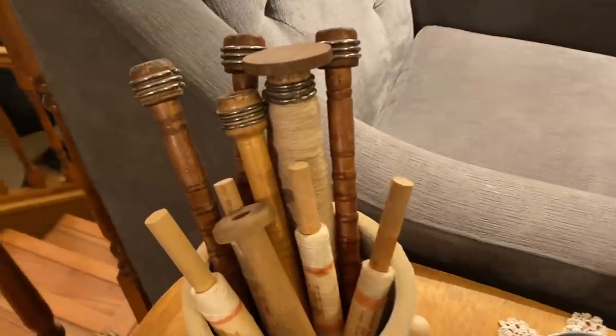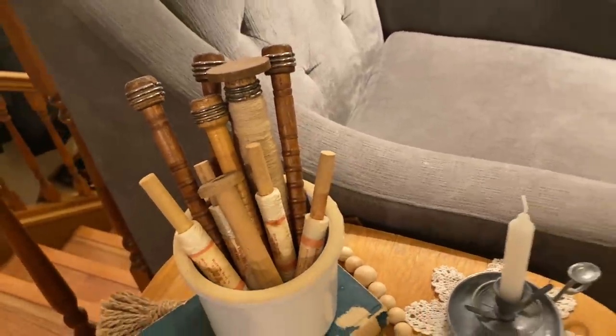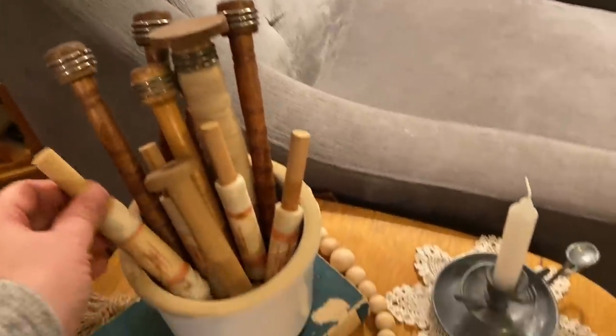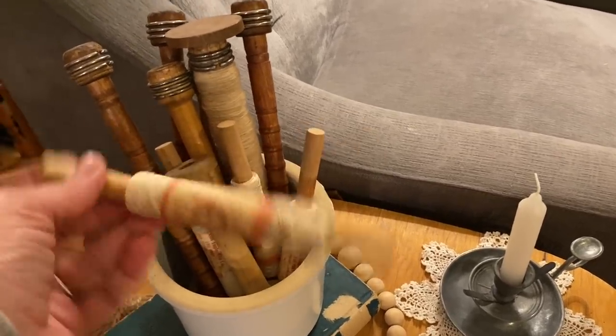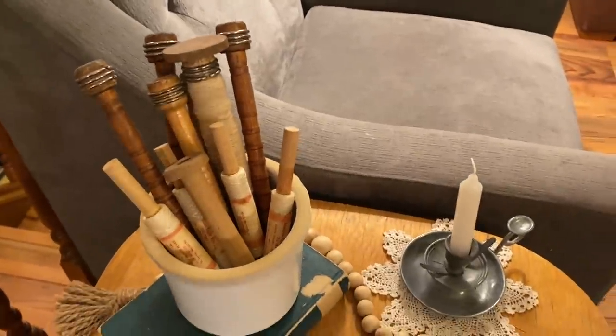This is where I've put the kite strings for now. In the summer I might put them in their own crock, but right now I love them with my old spindles - I just think they look so cute. I think I like them that much because they look like thread, which I love because I love sewing things. They also look like rolling pins, and you know my affinity for rolling pins. So I just think they're really great.